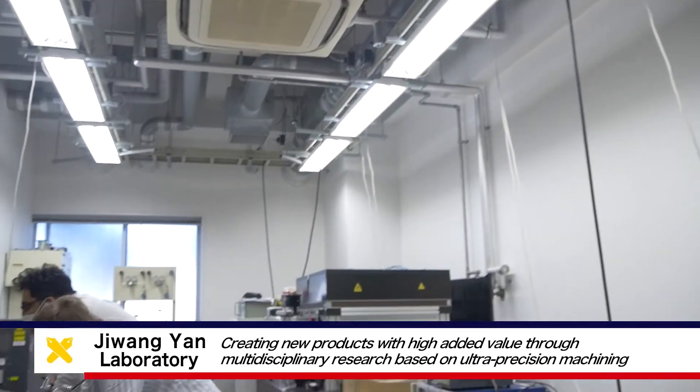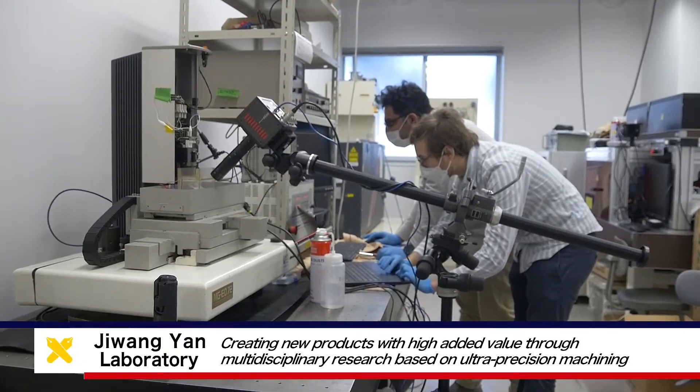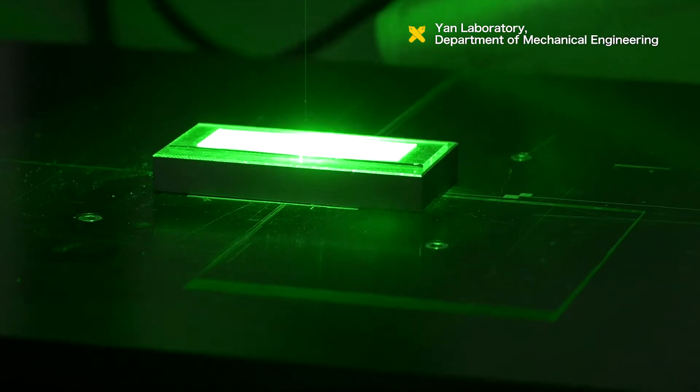The YAN Laboratory in the Department of Mechanical Engineering, Faculty of Science and Technology, Keio University, conducts research and development on micro and nanoscale ultra-precision machining.